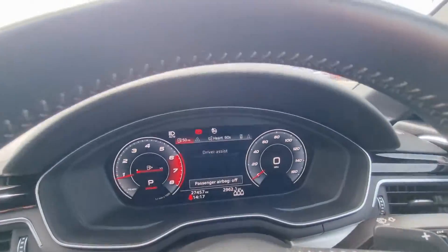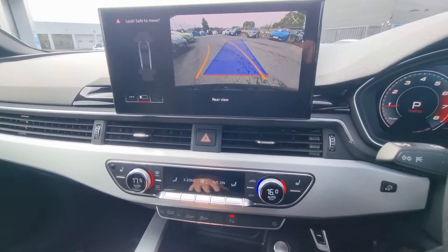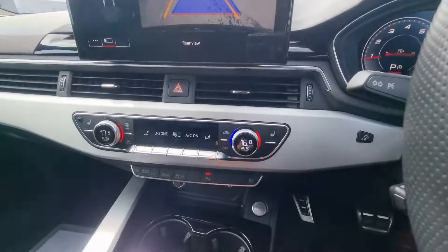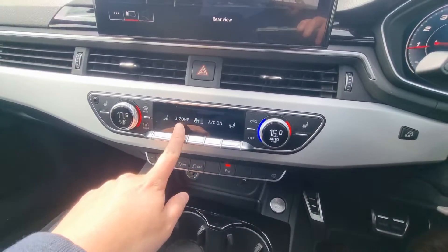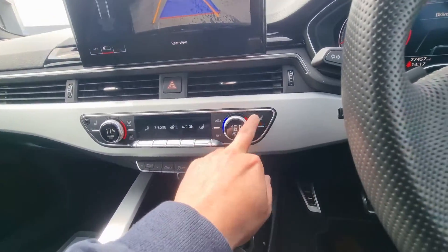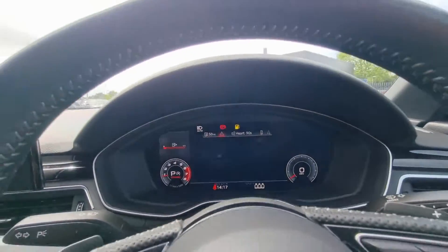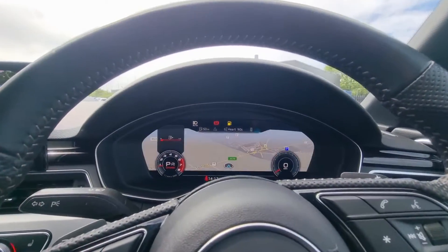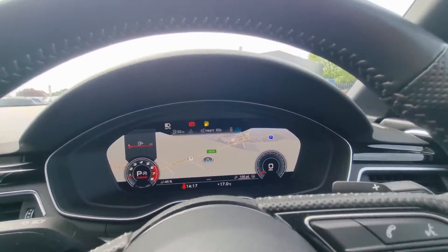The car is currently covered 27,457 miles. Lovely reverse camera, push button start with two keys, deluxe free zone climate control — and you can also set the rear from where you're sitting. Three mode heated seats for both driver and passenger, and you've got the very much sought after virtual cockpit there as standard.